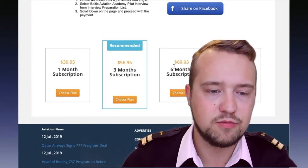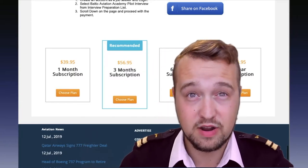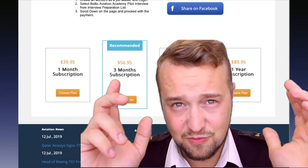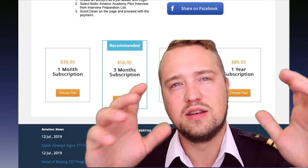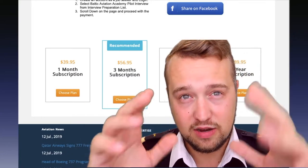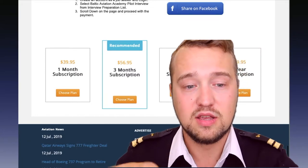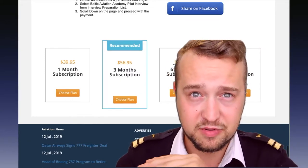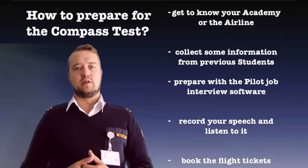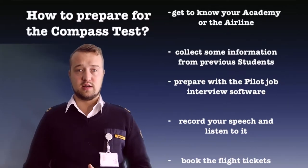Of course you have to pay for it. The first one-month subscription is $39, or $56 for three months. I personally used the three-month subscription, but I didn't use it every day. If you're at home and not working, the one-month subscription is enough.